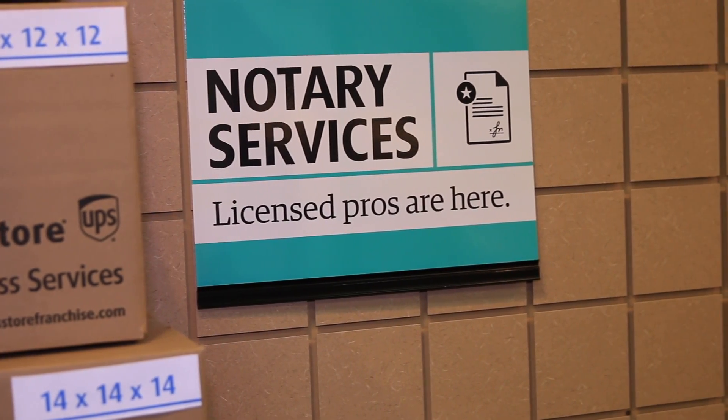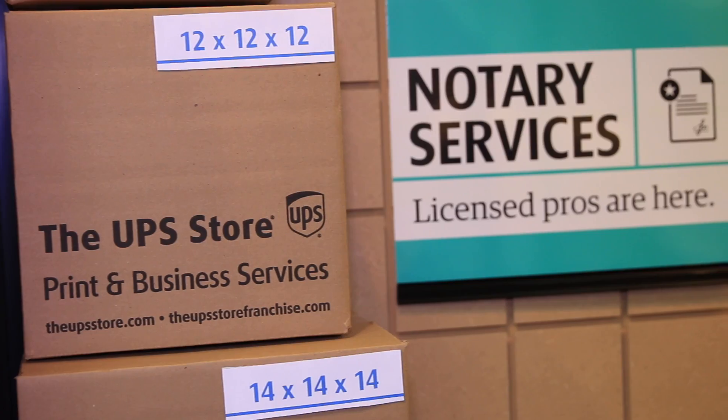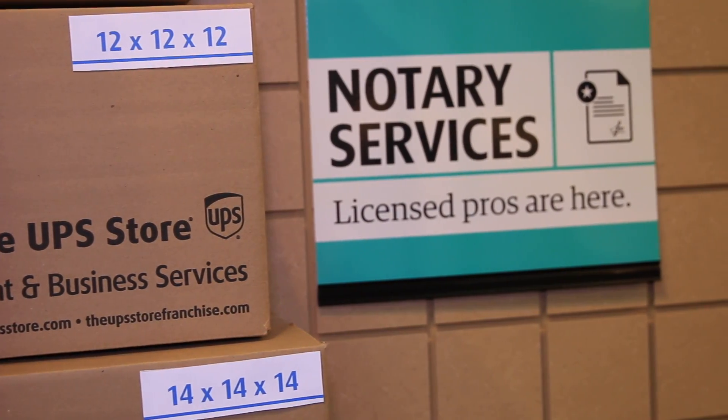We have a notary here every day, all day. Each day that we are open — Monday through Friday, 8 a.m. to 8 p.m. — a notary is available. On Saturday, 10 to 6, a notary is also available if you require the service.